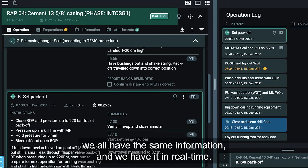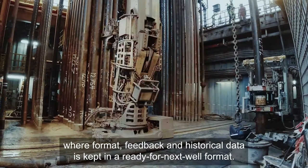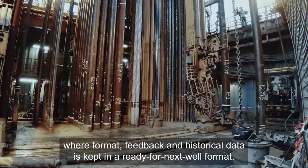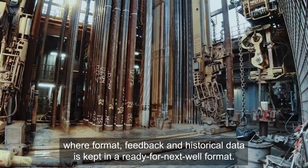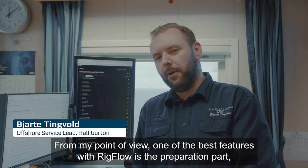The obvious benefit is we all are on the same page — we all have the same information in real time. Rigflow offers a digital library where format, feedback, and historical data is kept in a ready-for-next-well format.